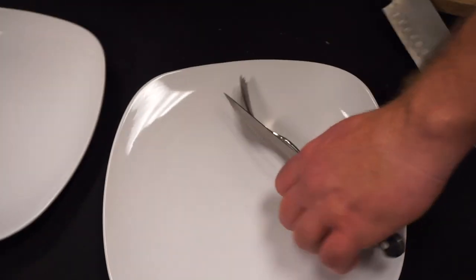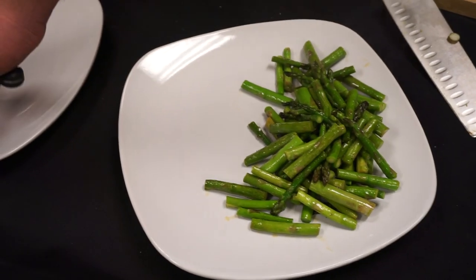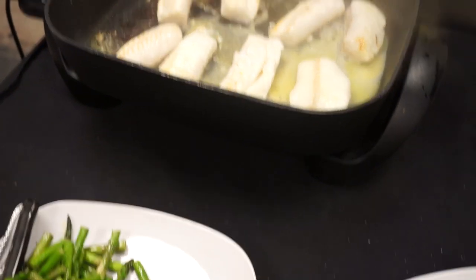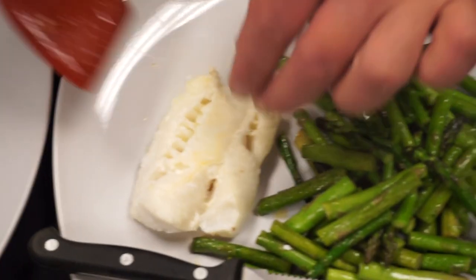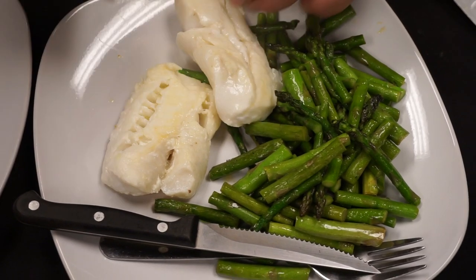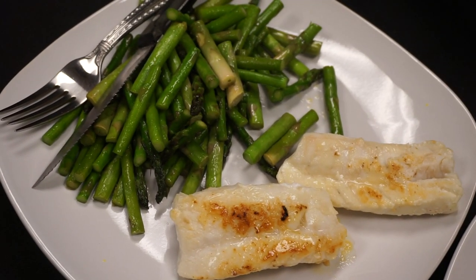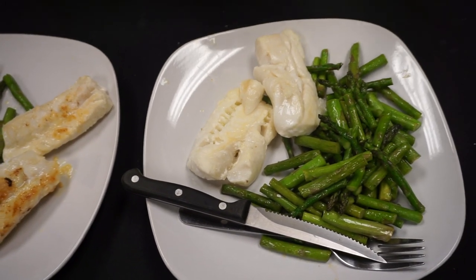The asparagus is done, so I'm going to go ahead and serve it — about 8 ounces of asparagus. Our fish is now done too. I'll go ahead and serve it — two of these pieces, about 8 ounces of codfish. We'll leave the other two for another two meals later. It's pretty filling and definitely some really, really good tasting stuff.